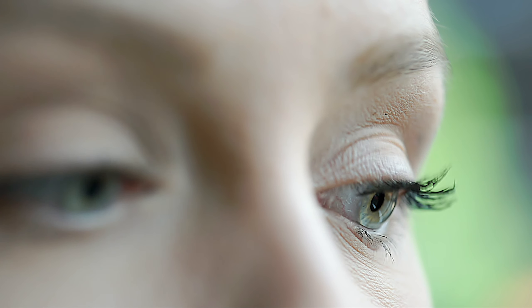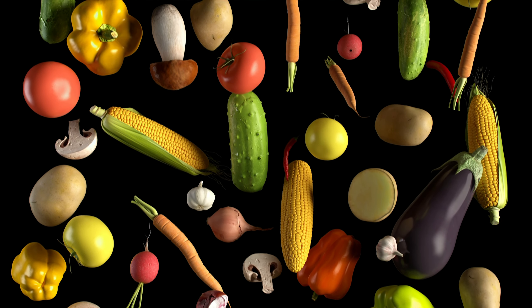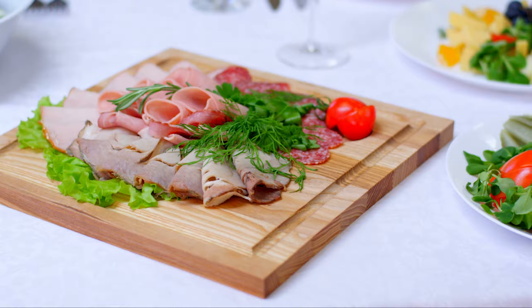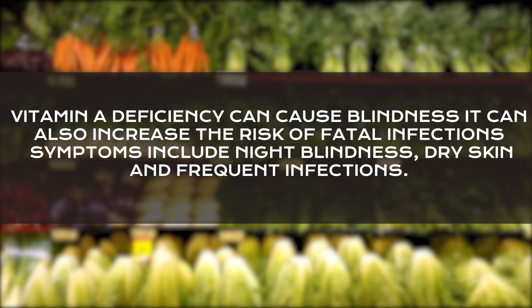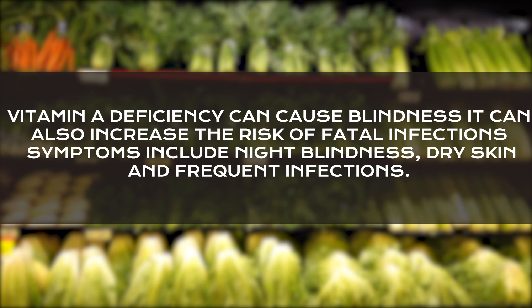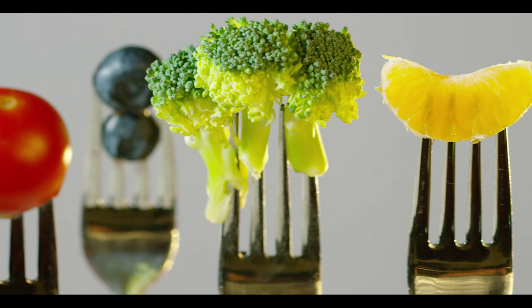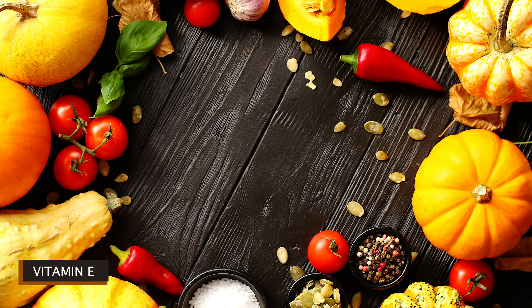We find vitamin A in darkly colored fruits such as carrots, broccoli, cantaloupe, and squash, as well as fish and meat. Vitamin A deficiency can cause blindness and can also increase the risk of serious infections. Symptoms include night blindness, dry skin, and frequent infections. Treatments may include supplements and diet changes.